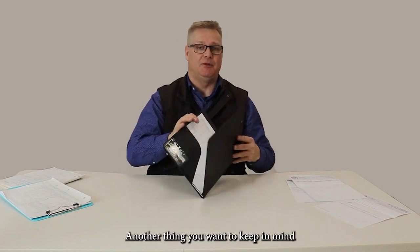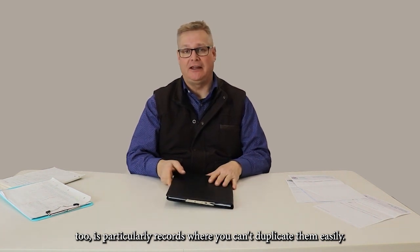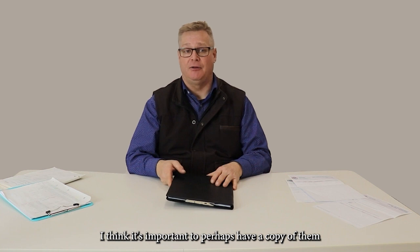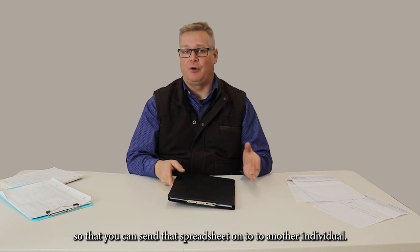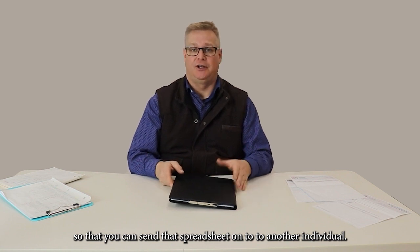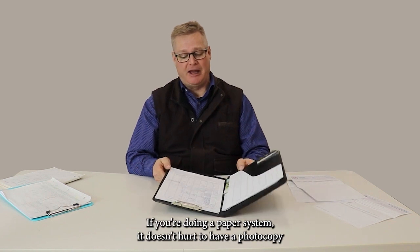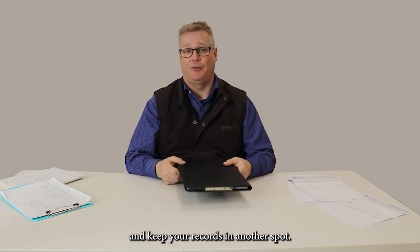Another thing to keep in mind is records where you can't duplicate them easily — it's important to perhaps have a copy. Computerized systems lend themselves well to this, so that you can send that spreadsheet on to another individual and do a backup. If you're doing a paper system, it doesn't hurt to have a photocopy and keep your records in another spot.